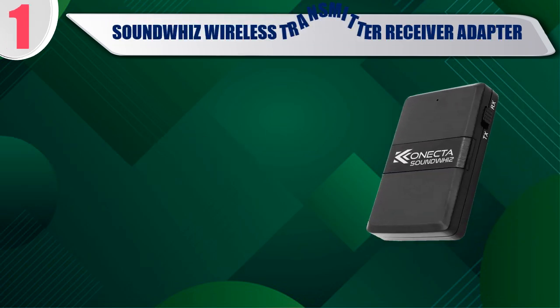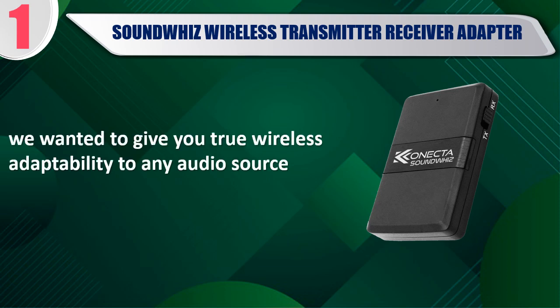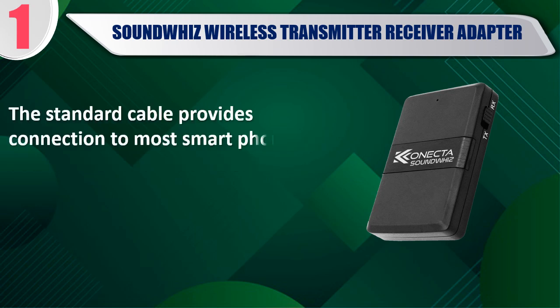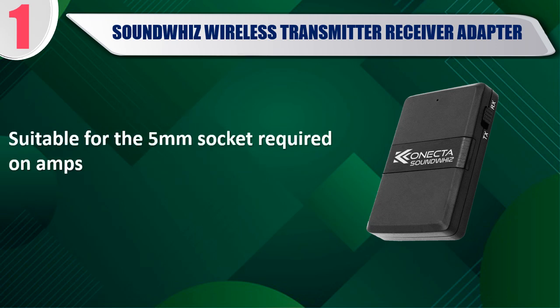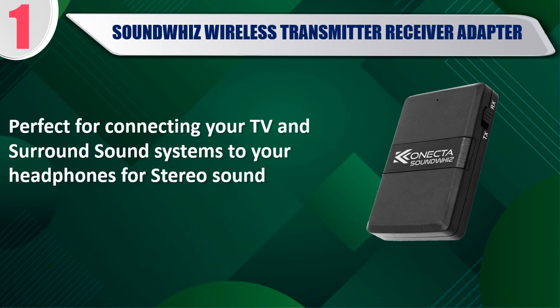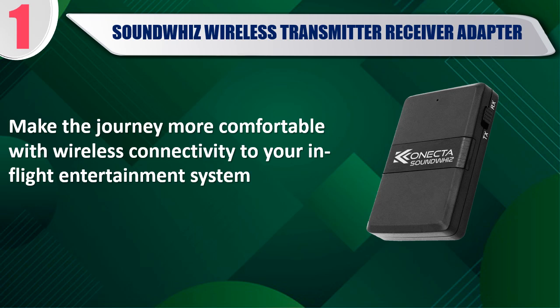Best of 1: SoundWiz Wireless Transmitter Receiver Adapter. We wanted to give you true wireless adaptability to any audio source. The standard cable provides connection to most smartphone headphone ports, speaker system inputs and car aux inputs. Suitable for the 5mm socket required on amps. Perfect for connecting your TV and surround sound systems to your headphones for stereo sound. Make the journey more comfortable with wireless connectivity to your in-flight entertainment system.